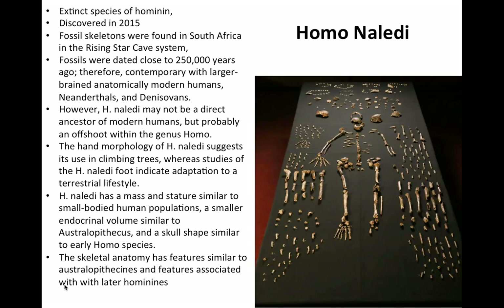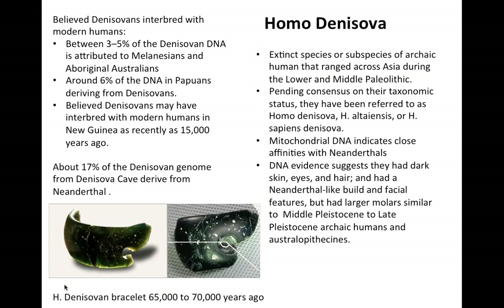Fossils for Homo naledi date to around 250,000 years ago. Homo denisova is an extinct species of archaic humans discovered in Siberia. Mitochondrial DNA indicates close affinities with Neanderthals; however, they had larger molars similar to middle to late Pleistocene archaic humans. DNA studies have shown that Denisovans may have interbred with modern humans in New Guinea — Malaysians and Aboriginal Australians have about 3–5% Denisovan DNA. Note the Denisovan bracelet pictured, dated to about 65,000–70,000 years ago, which is beautifully crafted and shows refined techniques and detail.